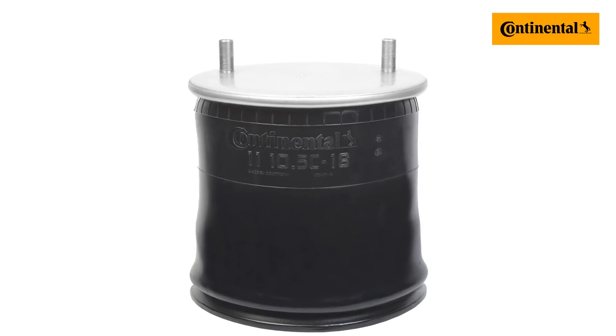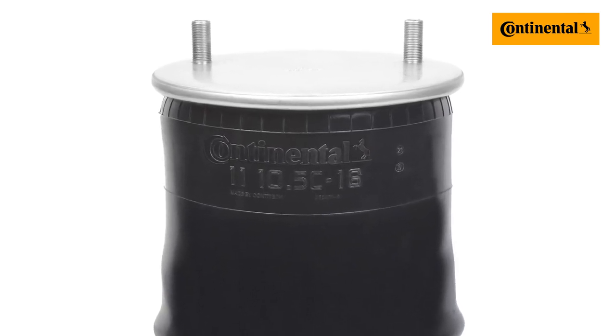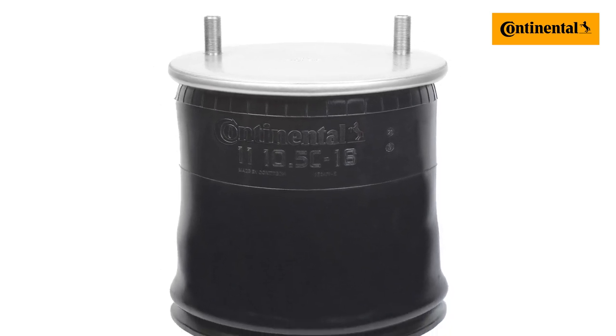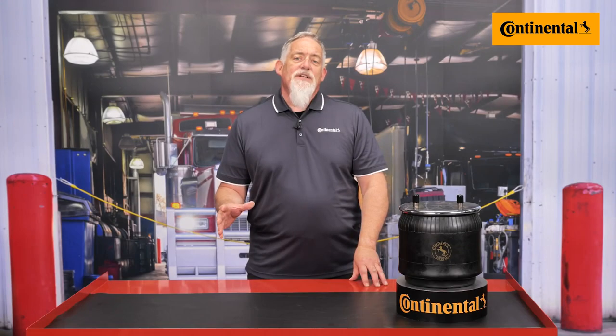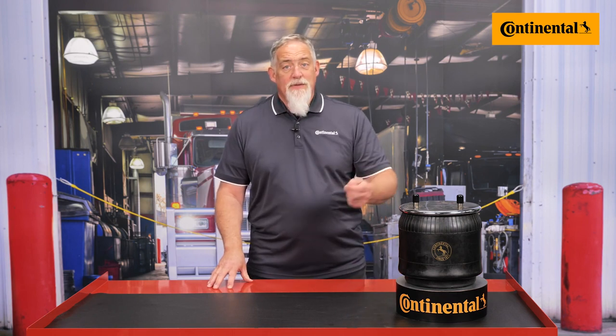Using high quality products like Continental's air springs may present a higher upfront cost, but it pales in comparison to frequent repair costs, replacements, and downtime resulting from the use of knockoffs. Imitation products, often constructed of inferior quality materials, can pose not just a danger to the user or operator but also to a shop's bottom line.